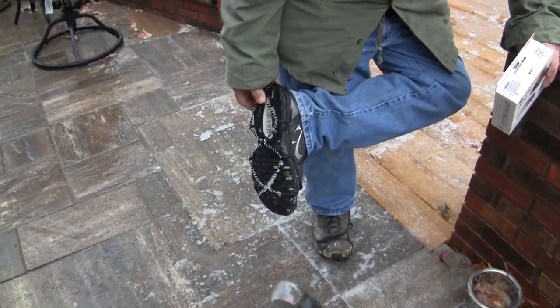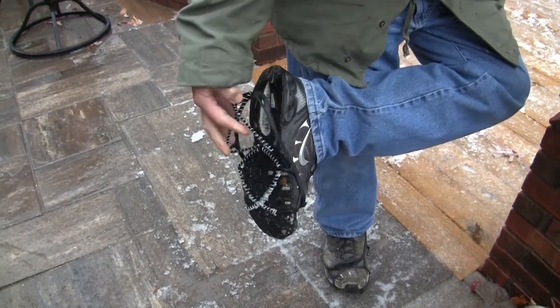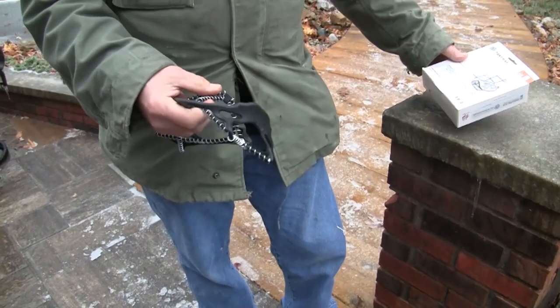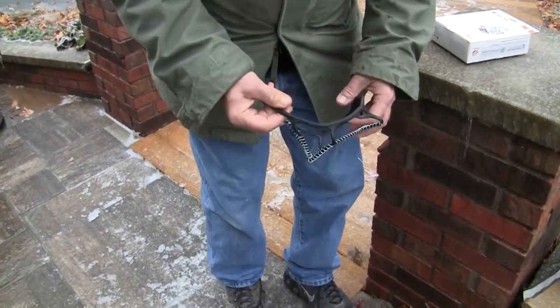I'll show you how easy they are to take off. Just pop them off there at your heel and it's off. You can go about your day, but then when you want to put them back on they're just as easy to put back on.